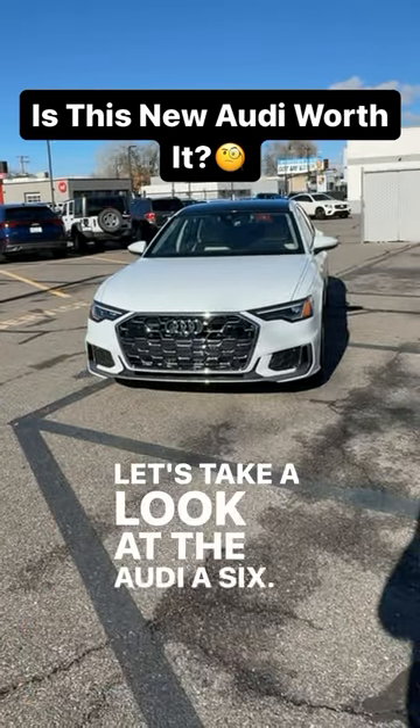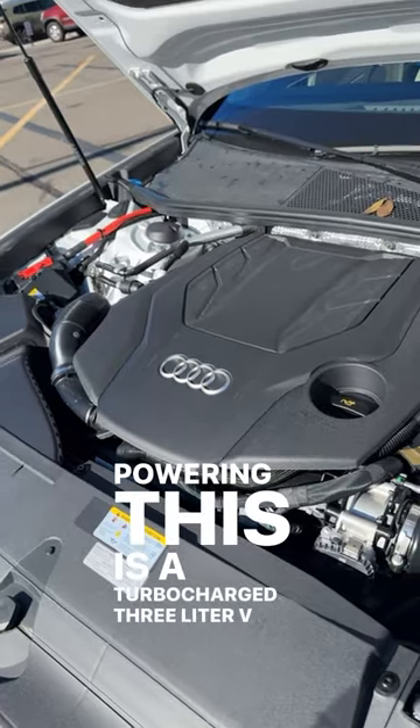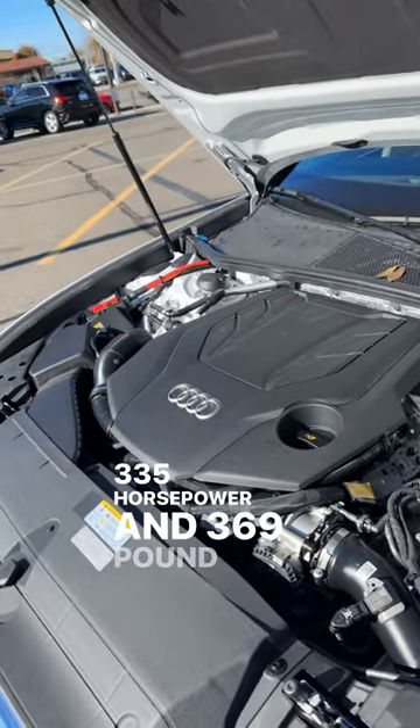Let's take a look at the Audi A6. Powering this is a turbocharged 3-liter V6, putting out 335 horsepower and 369 pound-feet of torque.